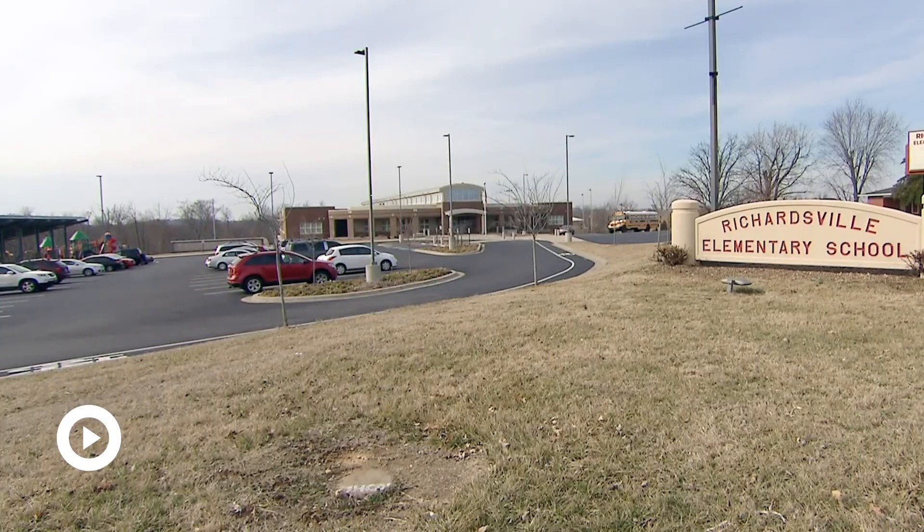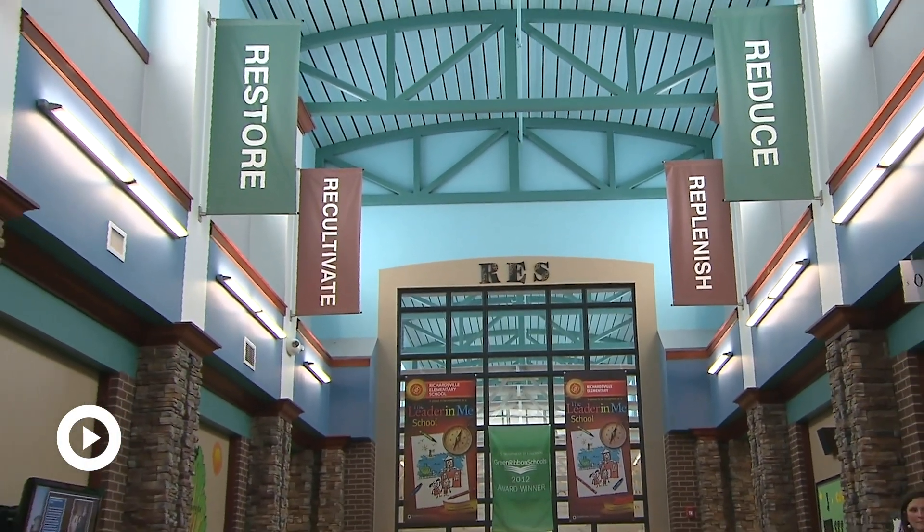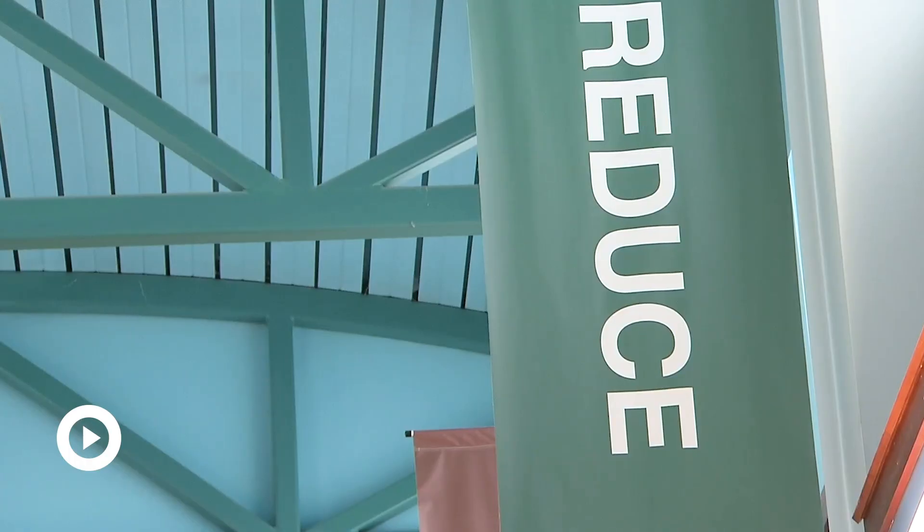Richardsville Elementary School, located in Warren County, Kentucky, became the first public net zero school in 2010, where they use renewable resources to produce clean energy so that they can offset their energy bill.